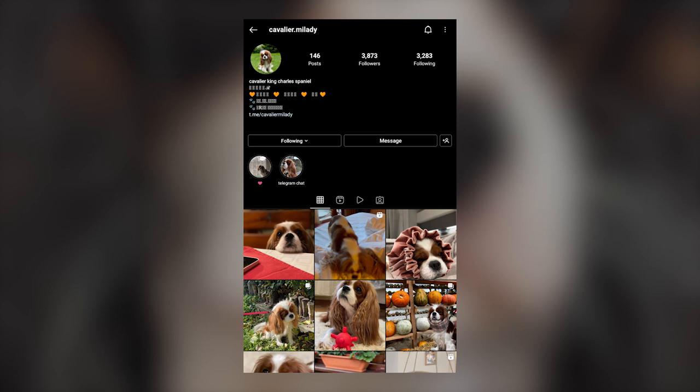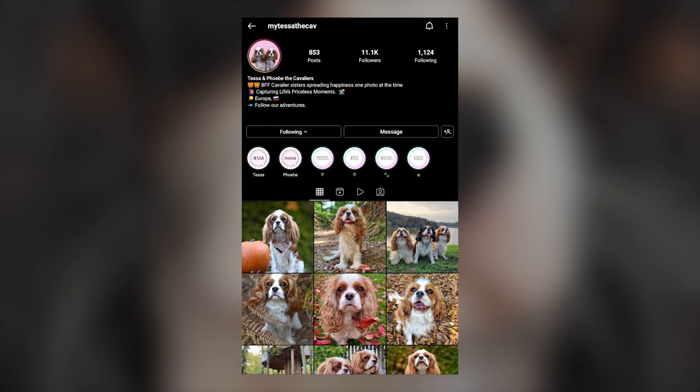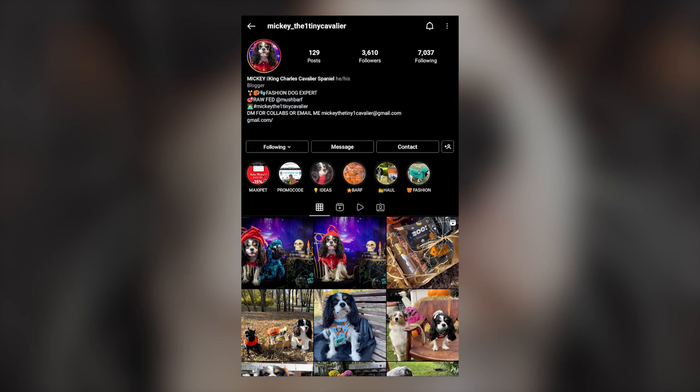But before we begin, a big thanks to all the original Cavalier owners featured in the video. None of this would have been possible without their cooperation. So please visit their Instagram pages linked in the description below. And with that said, let's begin the list.